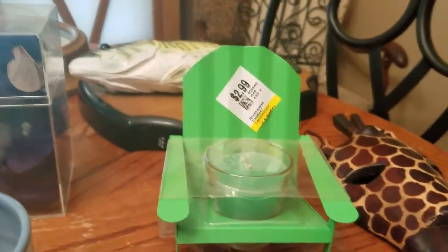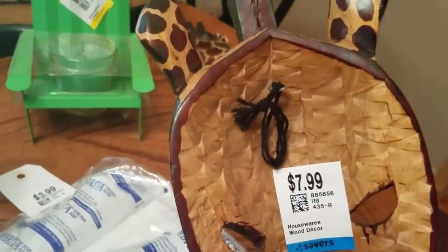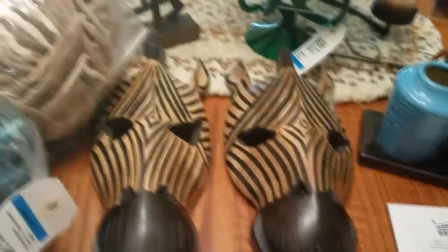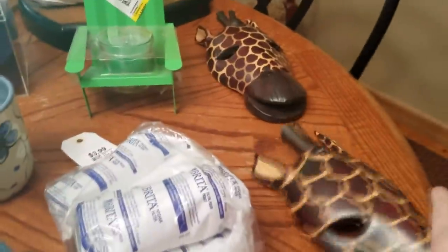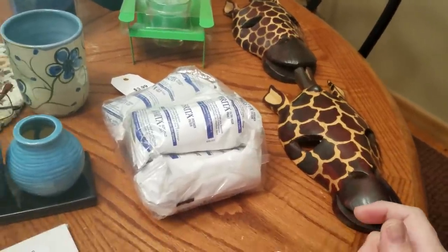This is a nice little summer item for $2.99, or $1.50. It is a little metal candle Adirondack chair. Found two giraffes — really nice carved ones, originally from World Market, $16.99 each. I also found these two zebras, also $16.99 from World Market. $4.00 each. A little higher than I probably like, but I'll do my research. If I don't put them online they will go to my booth.